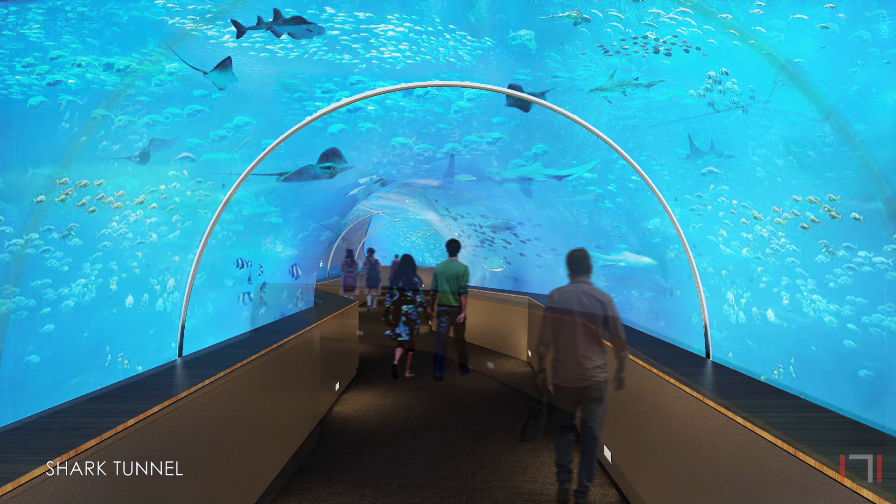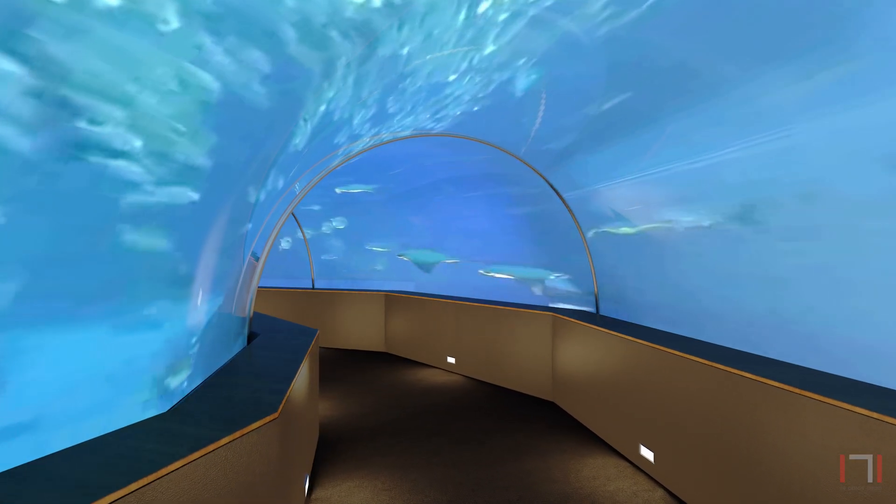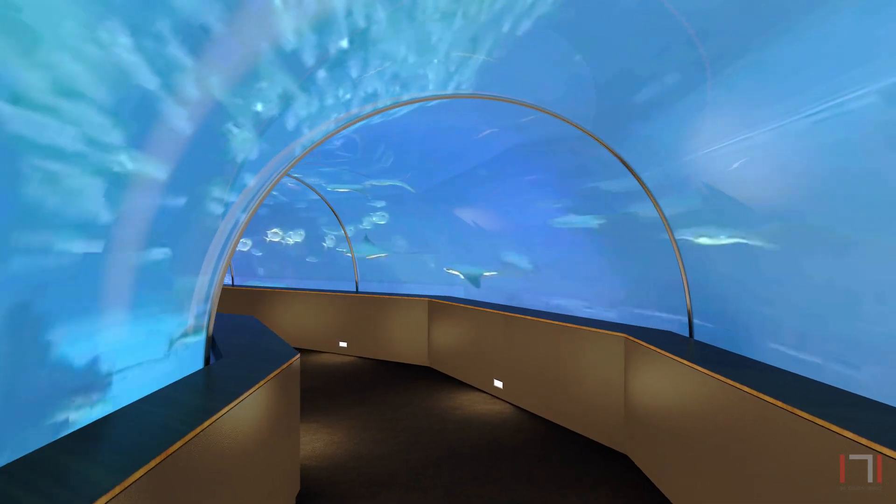The clear twenty-meter tunnel stretches across the shark tank, providing visitors with a more immersive experience.